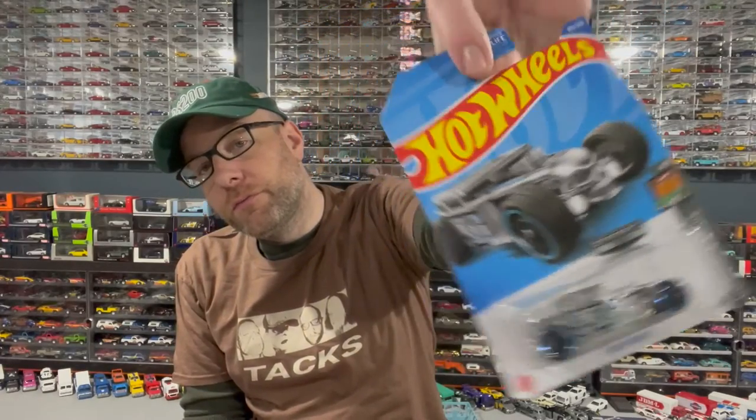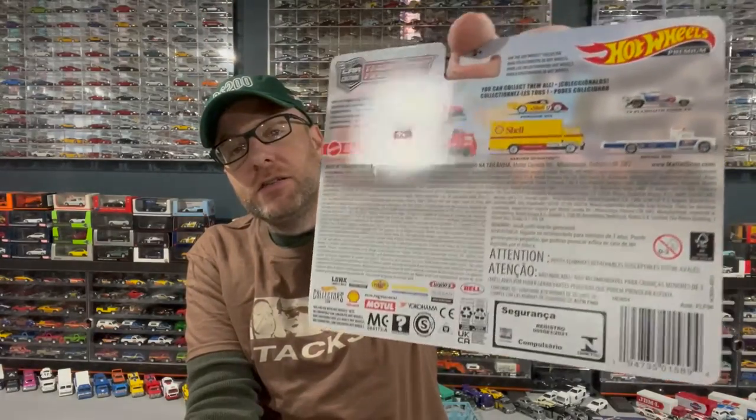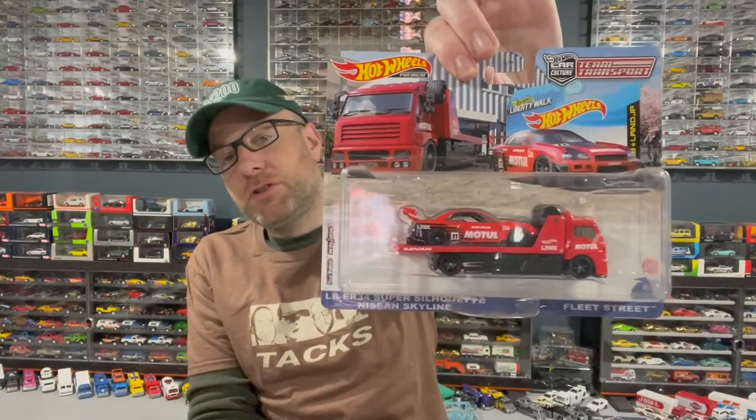He also sent me a Zamak Bone Shaker — pretty cool. I haven't found a Zamak in stores in at least a year. And then the thing he really wanted to send me is the Car Culture Liberty Walk Super Silhouette Nissan Skyline Motul from the latest Team Transport set. I pretty much was sure I was never gonna find this on the pegs, so I'm excited about that.